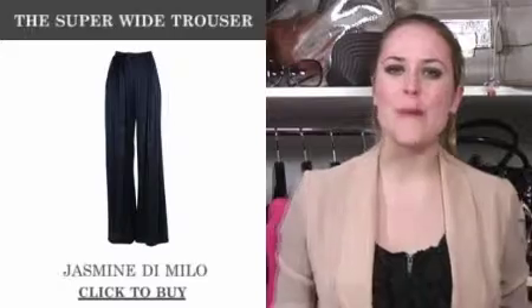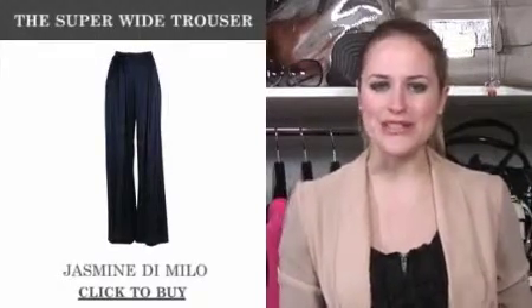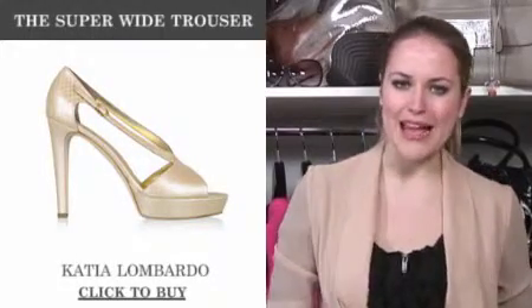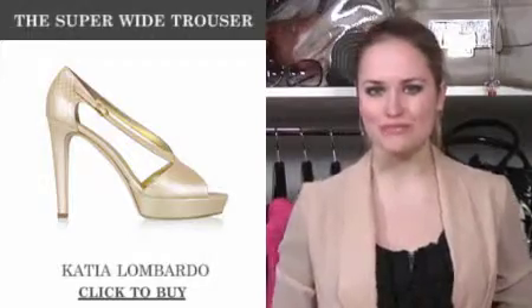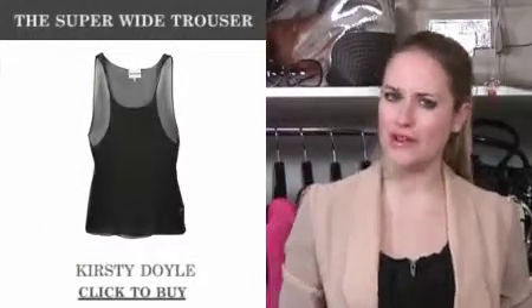Super wide trousers are also big news and Jasmine de Milo's silk pair are a really sleek alternative for the evening. With these you've got to wear heels, and Cathy Lombardo's Python platforms are spot on. To balance the silhouette, tunics and oversized shirts are real no-nos.